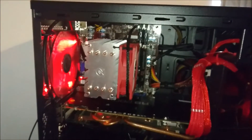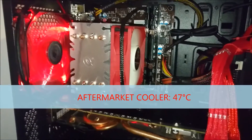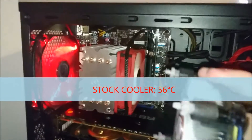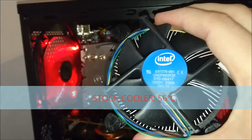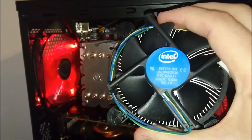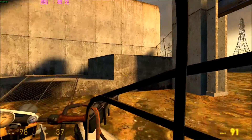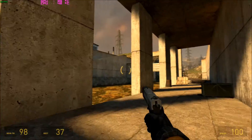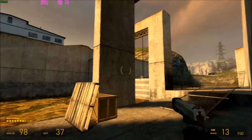With the aftermarket cooler we reached a temperature of about 47 degrees in the 3DMark physics test. However, when re-running this test with the OEM cooler the temperature actually rose by 9 degrees C. This is obviously not anywhere near the thermal limit of the CPU but it still shows how big a difference an aftermarket cooler can make, especially when you're running at frequencies higher than standard.